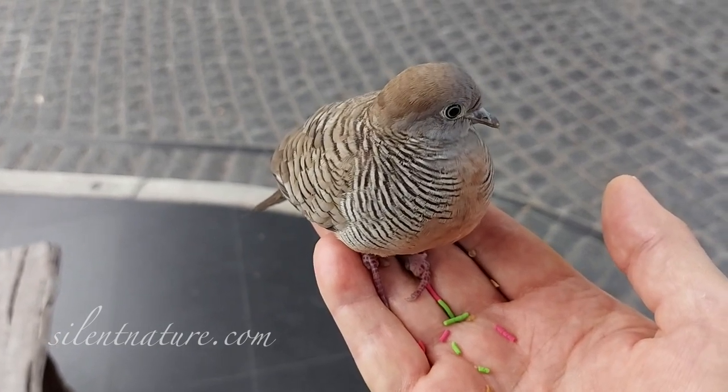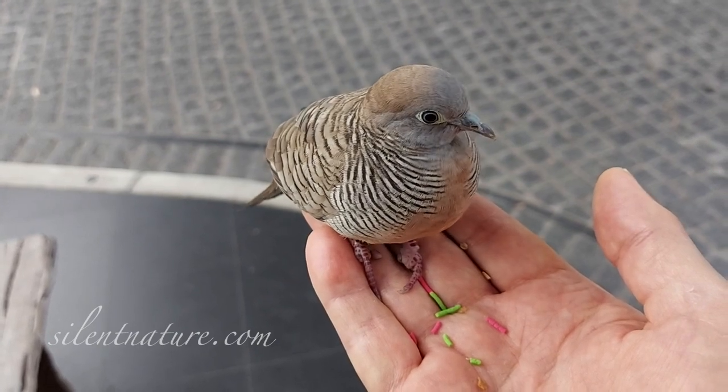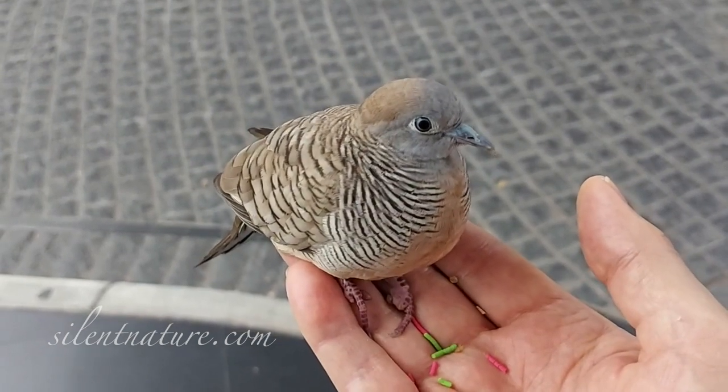I feed them right before sunset, and they sleep right at sunset, so maybe that's exactly what he was planning. I think he sees my hand as a very safe place to spend the night.